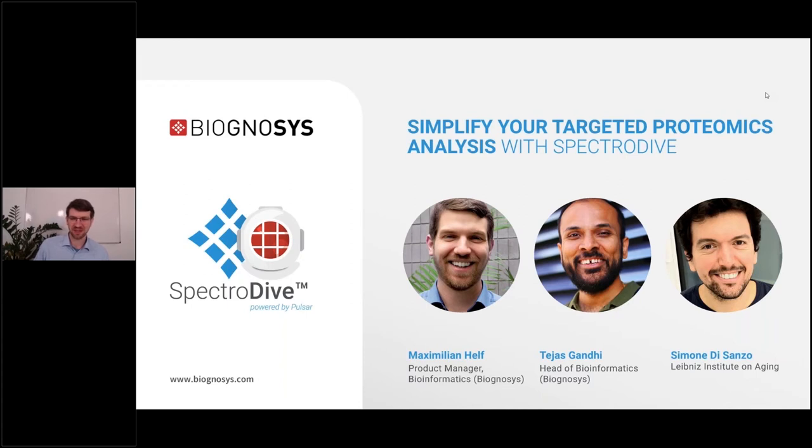Hello and welcome to the SpectraDive 10 launch seminar. My name is Max Helf. I'm a product manager here at Biognosis and I will give you a quick overview of what we have planned for this seminar.